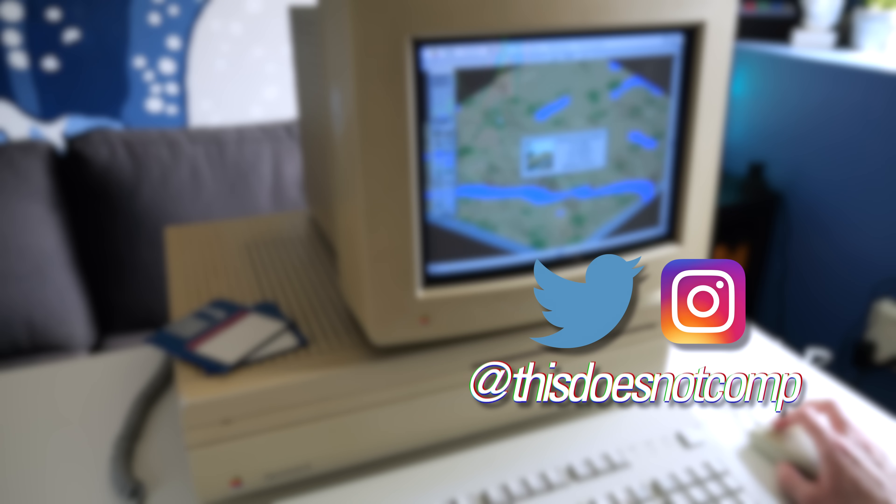If you liked the video, I'd appreciate a thumbs up and be sure to subscribe. You can follow me on social media at ThisDoesNotComp, and as always, thanks for watching.